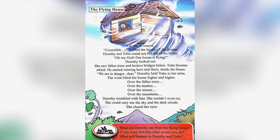The wind lifted the house higher and higher — over the fallen trees, over the market, over the stream, over the mountains. Dorothy trembled with fear. She couldn't even cry. She could only see the sky and the dark clouds, so she closed her eyes.